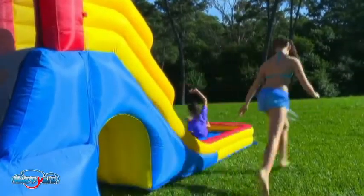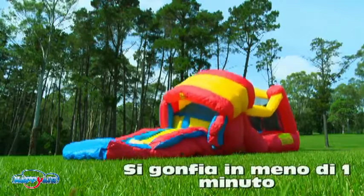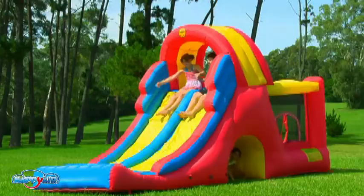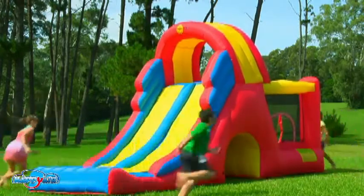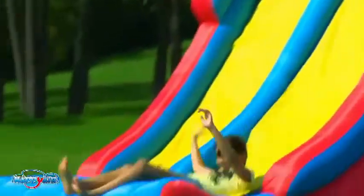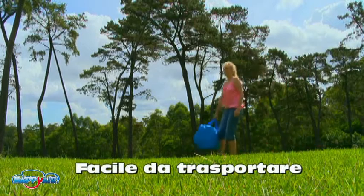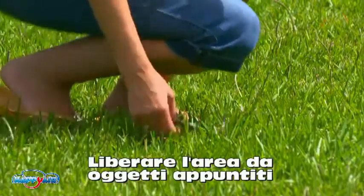Why invest in a Happy Hop bouncer? Their superior design means they're set up in minutes for hours of fun. Happy Hop superior bouncers are engineered to last and designed for ease. They can be easily carried by one person. Setting up your Happy Hop bouncer is as easy as one, two, three.